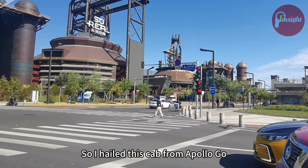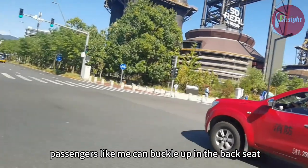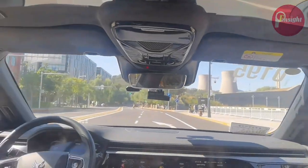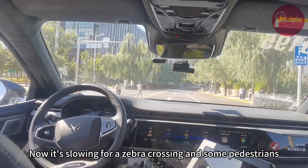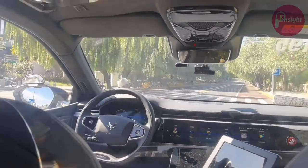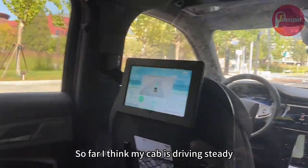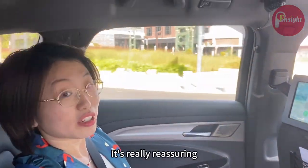I hailed this cab from Apollo Go, an app developed by the Chinese internet firm Baidu. For 30 yuan a ride, passengers like me can buckle up in the backseat and tour around Shougang Park's iconic sights. Now it's slowing for a zebra crossing and some pedestrians — they seem curious; I think they want to get in our cab. It also slowed for a garage exit because there could be cars coming out at any time. So far, my cab is driving steady and has a very considerate driving style. It's really reassuring.